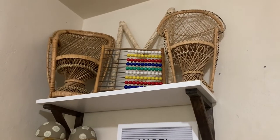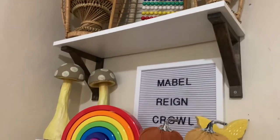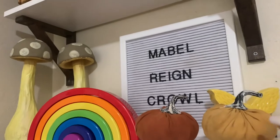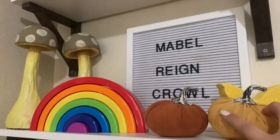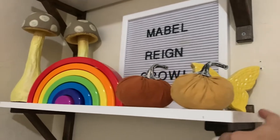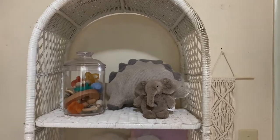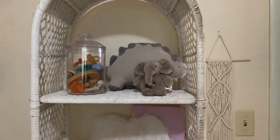I got the two peacock chairs and the little toy from the collector's market, along with the mushrooms. I thrifted these two pumpkins, the little butterfly is actually from the dollar store — super cute — and then I have this rainbow that I got from Walmart.